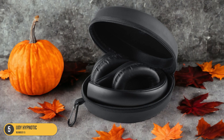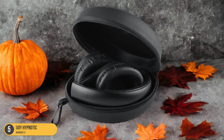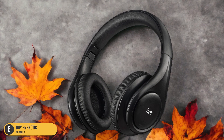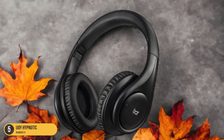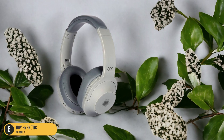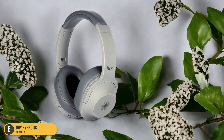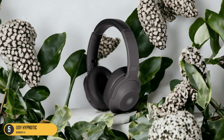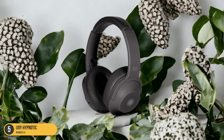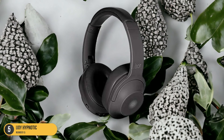Not only do the iJoy Hypnotic headphones excel in the tech department, but they also boast a sleek and modern aesthetic redesign that adds a touch of style to your gaming setup. The comfortable over-ear design ensures a snug fit for extended wear, while the controls are conveniently placed for easy access during intense gaming moments. Overall, the iJoy Hypnotic headphones combine functionality, style, and affordability, making them a fantastic choice for gamers looking for a budget-friendly option that doesn't compromise on quality.